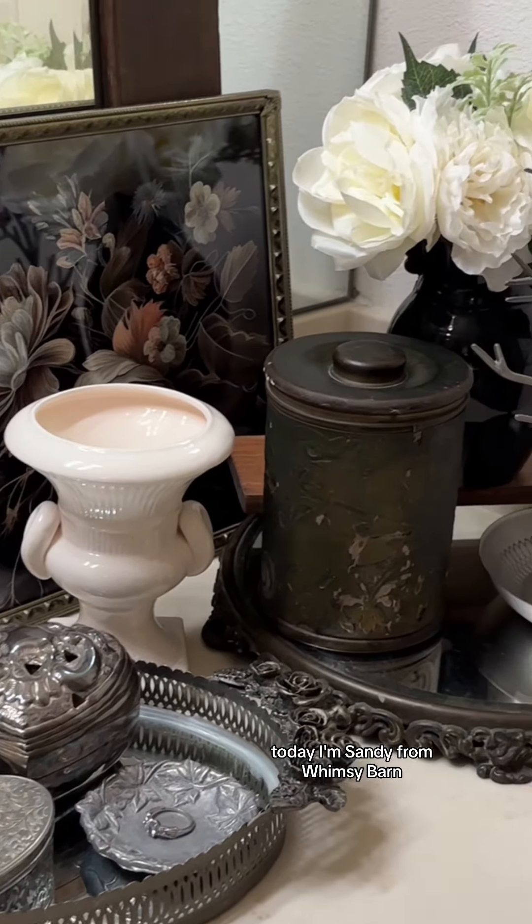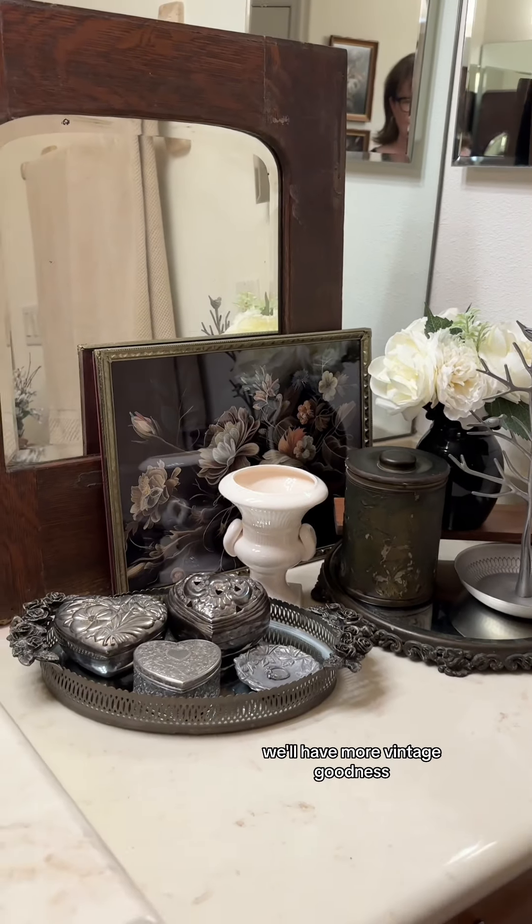I'm Sandy from Whimsy Barn — so glad you happened upon this video. Come back tomorrow, we'll have more vintage goodness.